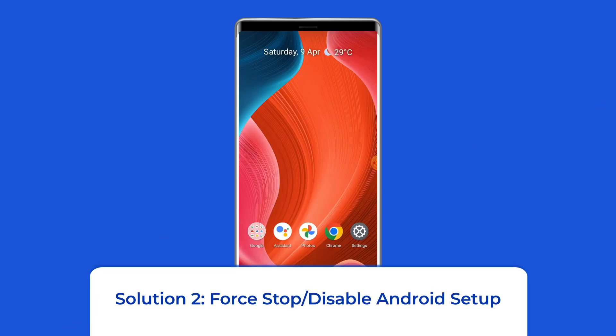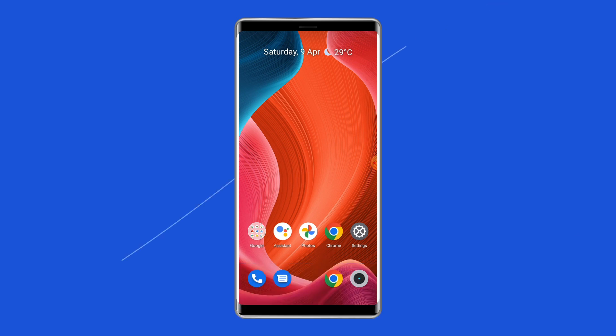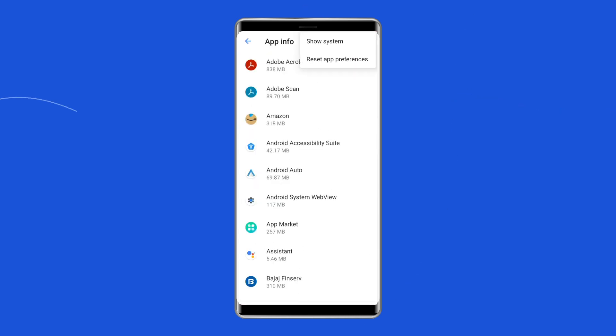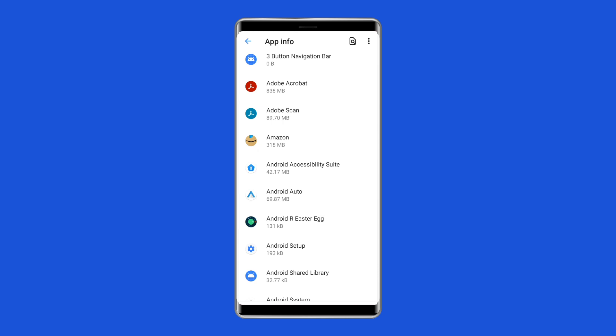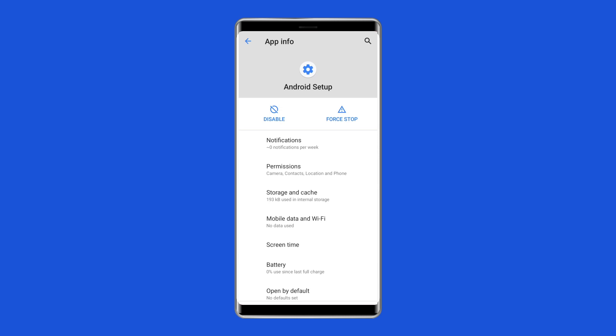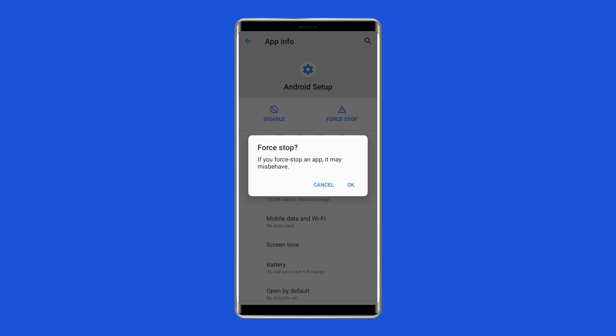Solution 2: Force stop or disable Android Setup. Another way you can try is to force stop or disable the Android Setup app. To do so, go to your device's Settings, then tap on Apps and Notifications, then choose Show System Apps. Find the Android Setup app and tap on it, then tap on Force Stop or Disable. This will stop the app from running or prevent it from launching, which can help resolve the error message.